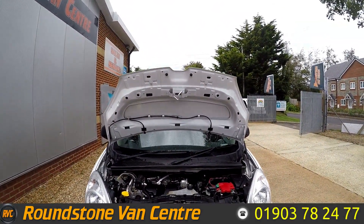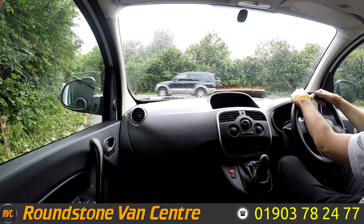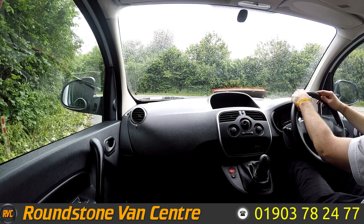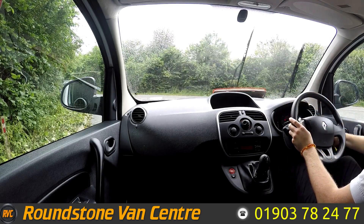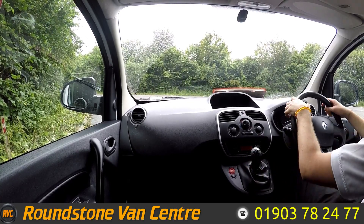Let's take it on a test drive. We're now sat inside this lovely 2016 Renault Kangoo, going to take it on a quick test drive. So let's start her up — as you can see, starts first time, no issues or weird sounds.